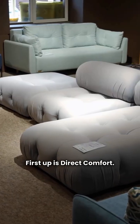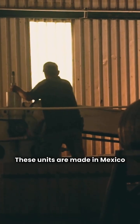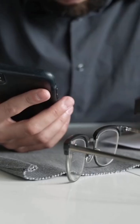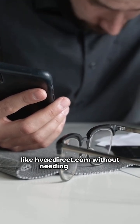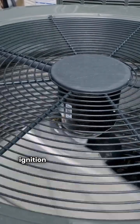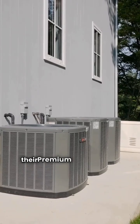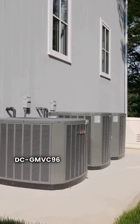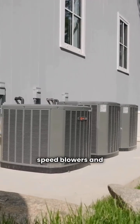First up is Direct Comfort. This is what we call our budget pick in the industry. These units are made in Mexico and are specifically designed for the online market. You can purchase these directly through sites like HVACDirect.com without needing a dealer. They use reliable tech like hot surface ignition and aluminized steel primary heat exchangers. Their lineup starts with basic 92 and 96% efficiency fixed speed models like the DC GM9S92 and DC GM9S96. If you're looking for high-end features, their premium and ultimate series like the DC GMVC96 and DC GMVM97 offer variable speed blowers and communicating technology.